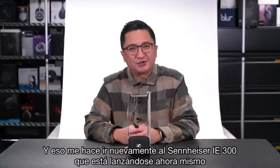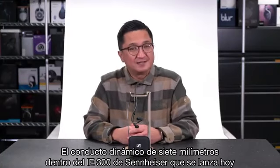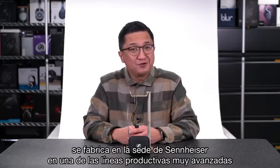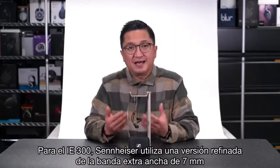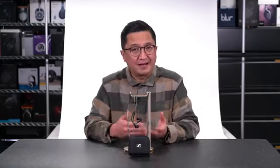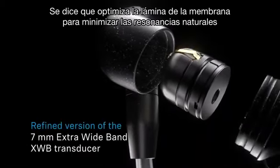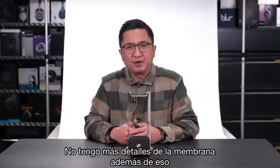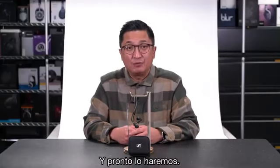That brings me back to the Sennheiser IE300 launching right now. The seven millimeter dynamic driver inside the IE300 is manufactured at Sennheiser's headquarters on one of those very advanced production lines. Sennheiser is using a refined version of their seven millimeter extra wideband, or XWB, transducer. They optimized the membrane foil to minimize natural resonances and total harmonic distortion, and the IE300's THD is certainly worth discussing.